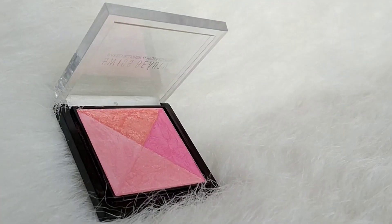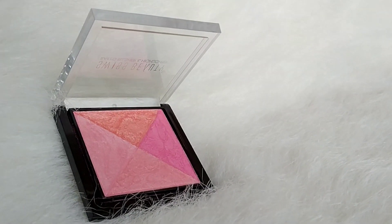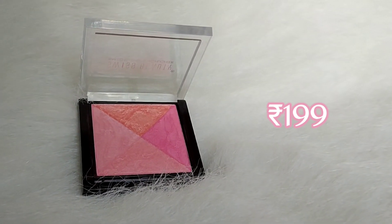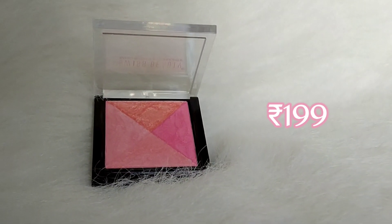The next product is Swiss Beauty Odile Blusher and Highlighter in shade 4. The palette has 4 colors — there is a highlighter in the blush. You can use the pink shade as blush, and the rest of the shades as highlighter on the face for a subtle glow. Definitely you can go for this — it is a multi-purpose palette.